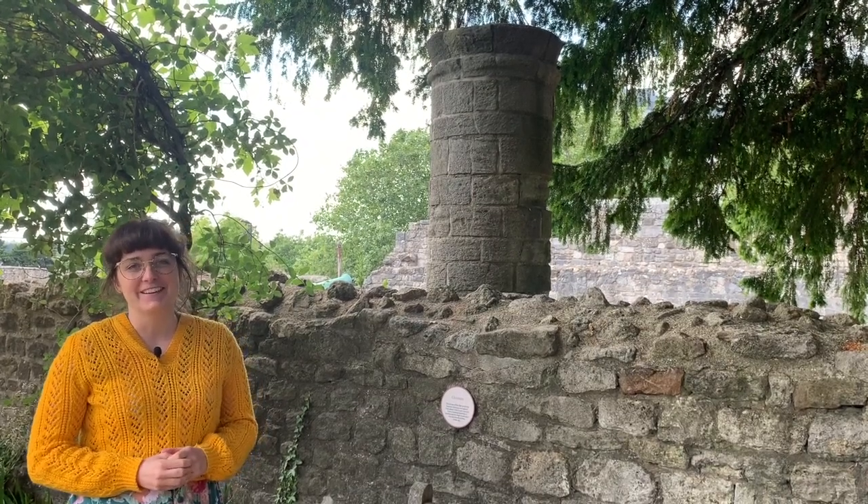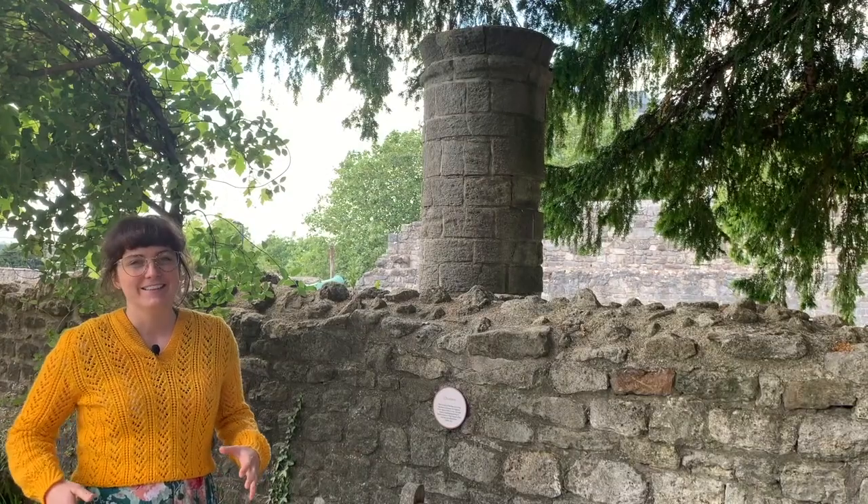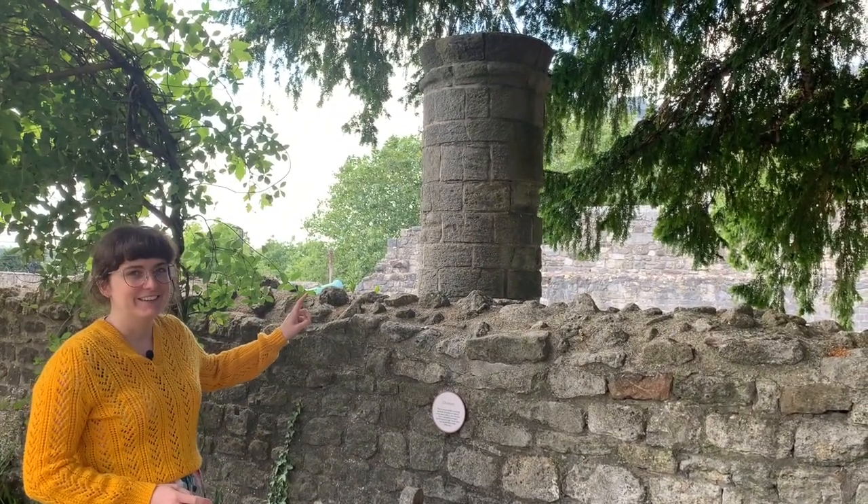Hi, my name's Bea and I'm one of the Learning Officers here at Tudor House. Today we are in our beautiful garden to have a look at this interesting structure here.